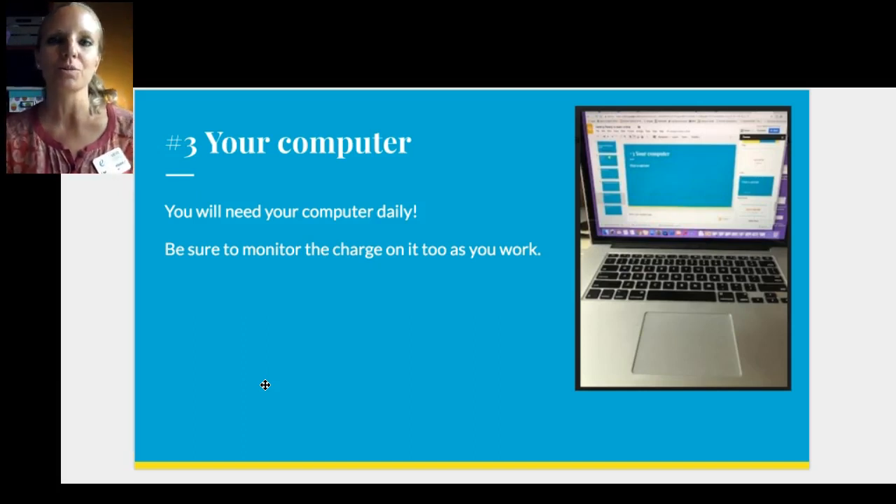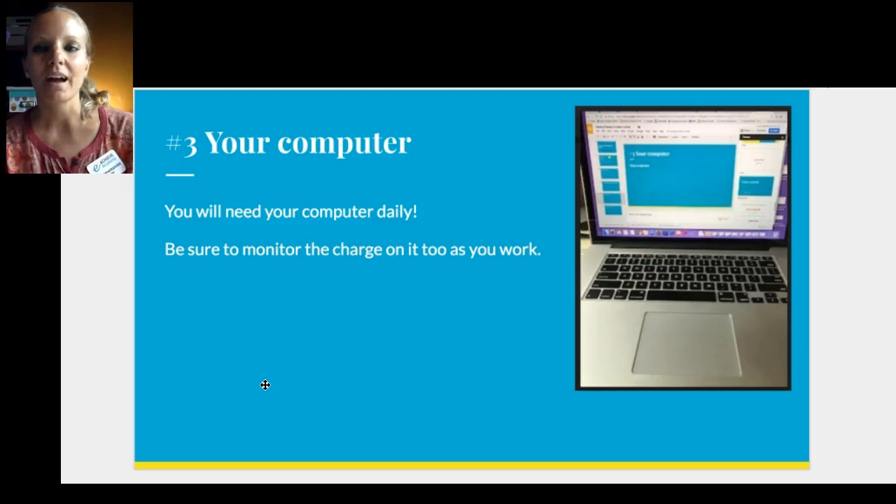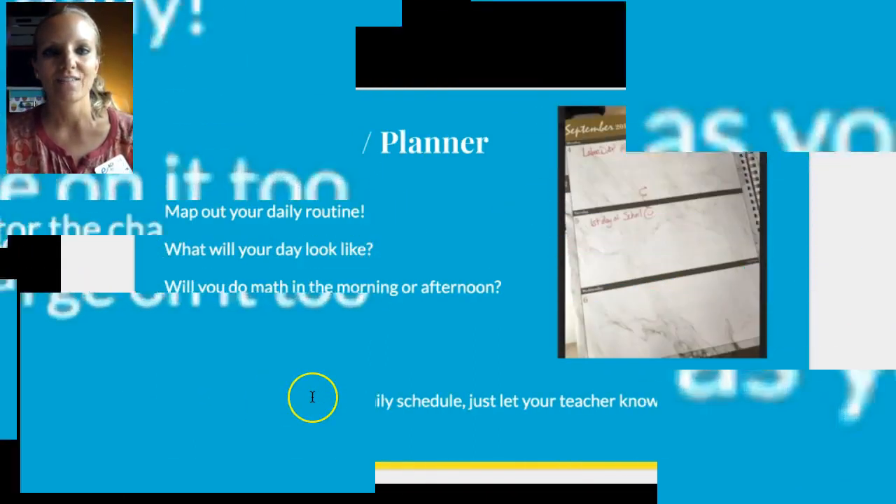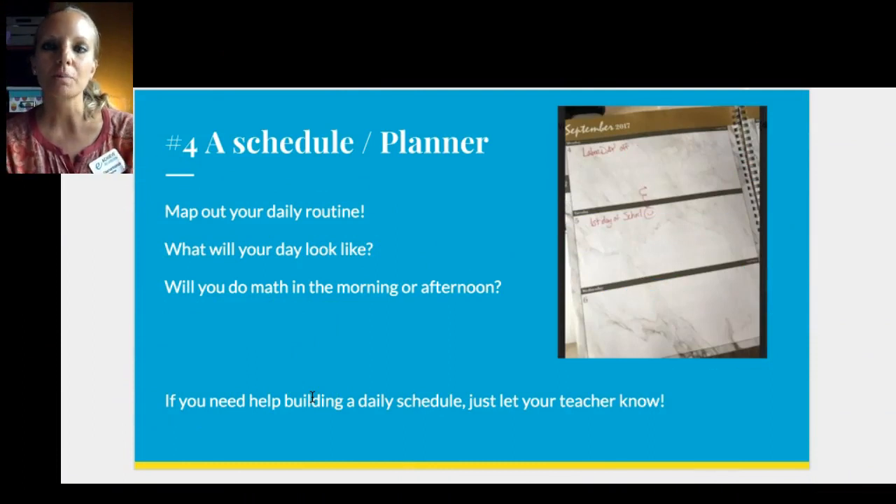You'll need your computer every day, so you don't want to leave it at your grandma's or not have it nearby, because it'll be really hard to do your work and jump onto your online programs. Have your computer with you at all times, take care of it, and monitor the charge — maybe charge it overnight so you don't have to be stuck to the outlet.